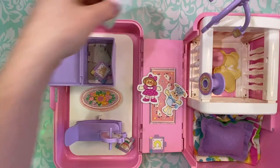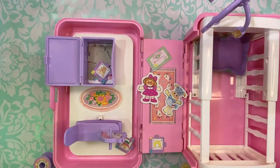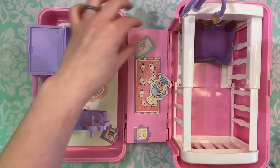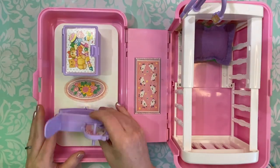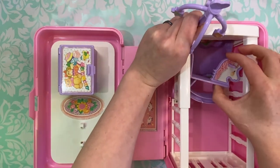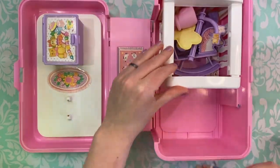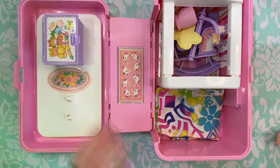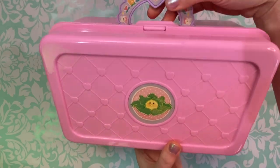So there you go guys, that was the 1995 Cabbage Patch Kids Love and Go Baby and Nursery Playset. If you guys enjoyed this video, please let me know in the comments below that you want to see more of these, because I do have the kitchen set and I would love to do a video on that as well. I hope you all have a wonderful day, I hope you enjoyed this video, and I will see you in the next one. Bye!